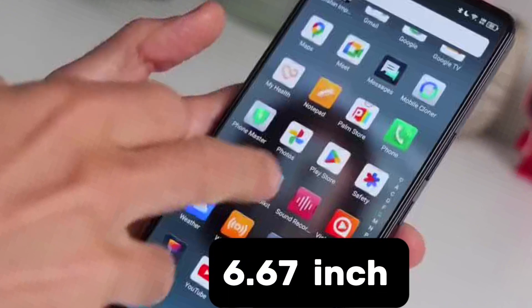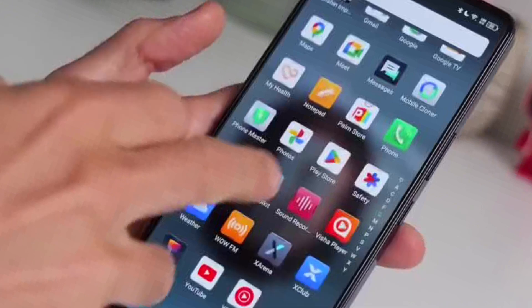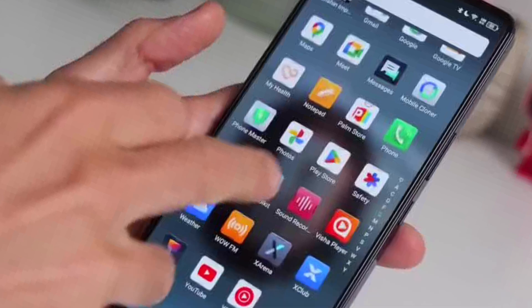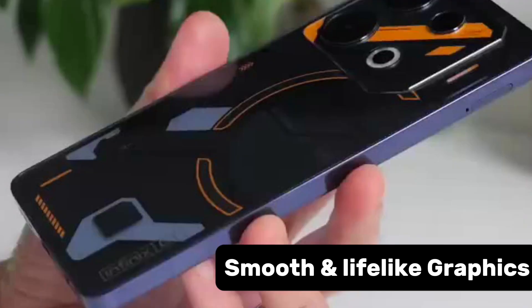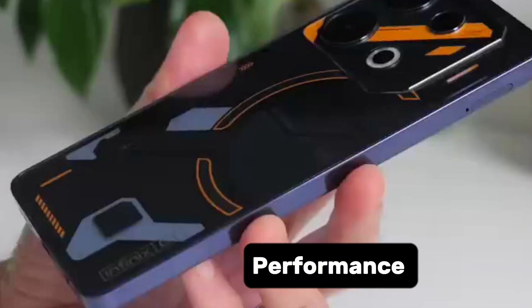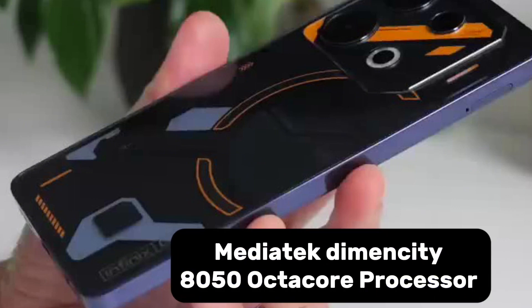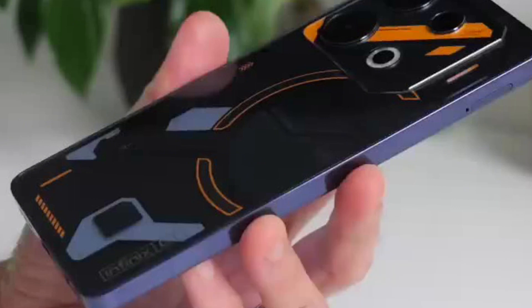On the display, the device sports a 6.6-inch AMOLED display with a 120Hz refresh rate, which ensures smooth and lifelike graphics. When it comes to performance, it packs a powerful MediaTek Dimensity 8050 octa-core processor.